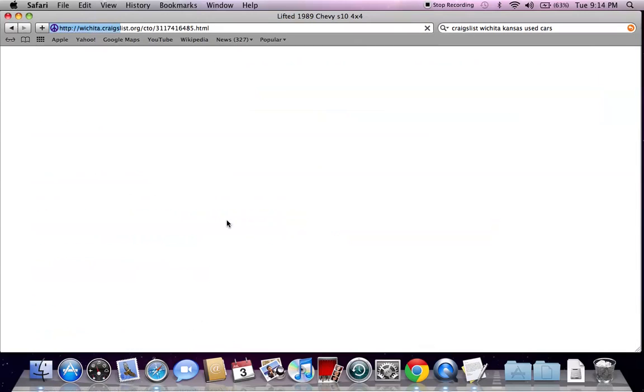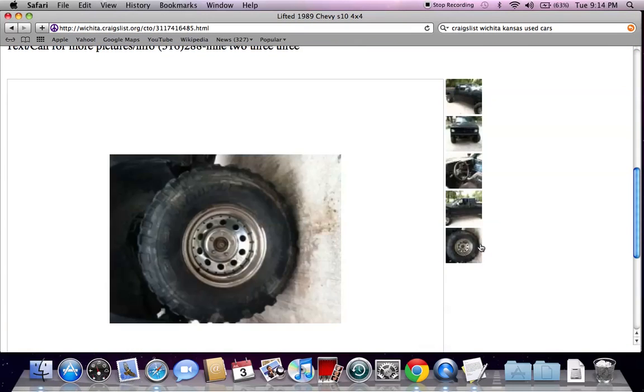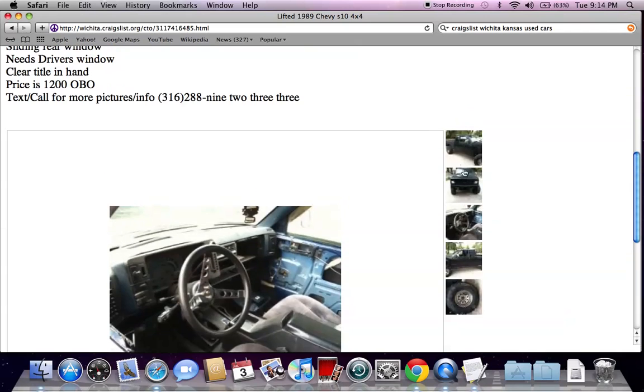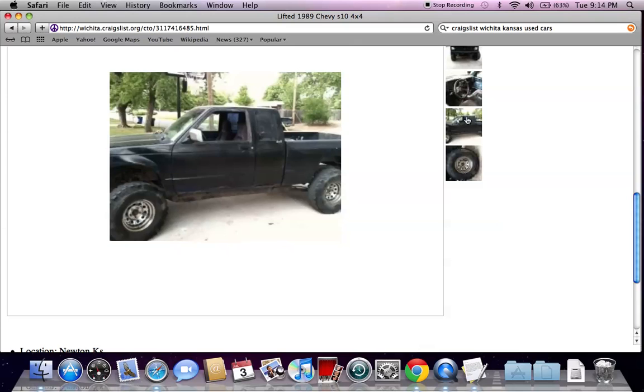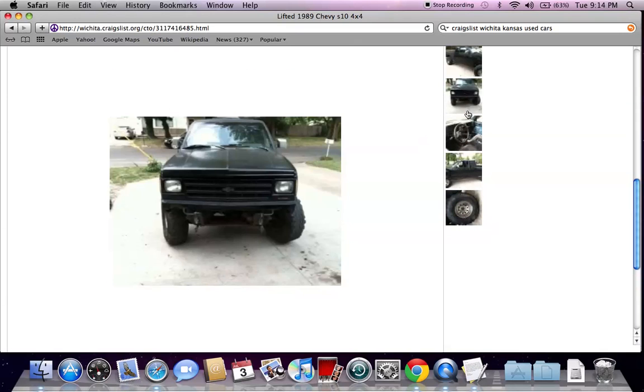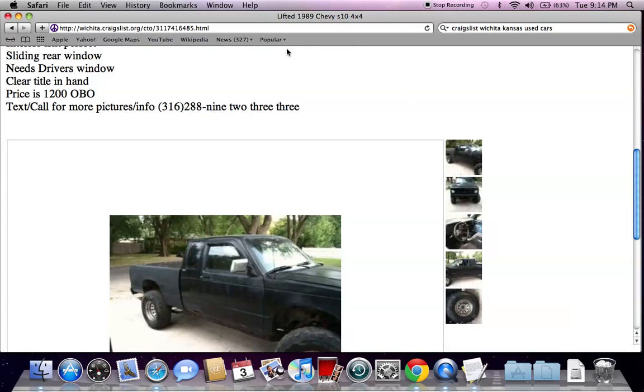Immediately we see a lifted Chevy S10 for $1,200. There are a couple of things I want to point out about this classified ad that are very important. First of all, it has pictures — that's always helpful. You'll probably want to go see the vehicle a couple of times before you buy it, so pictures are helpful but you will want to see it physically with your own eyes.